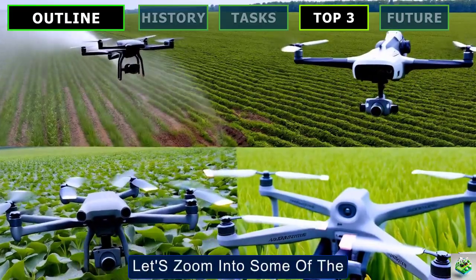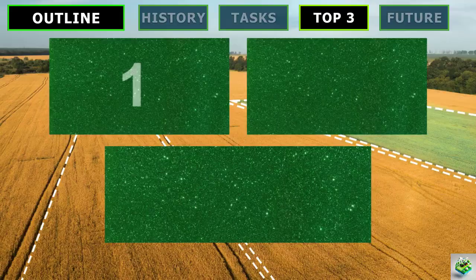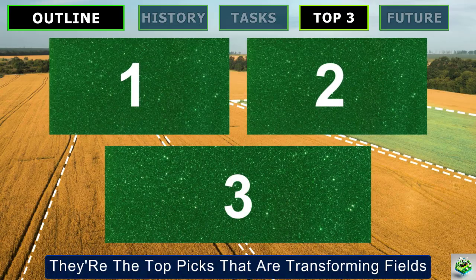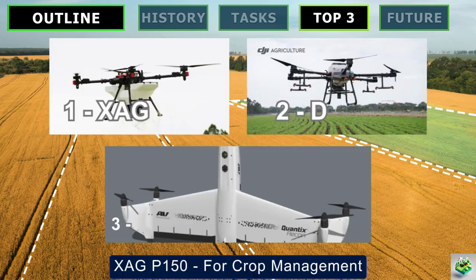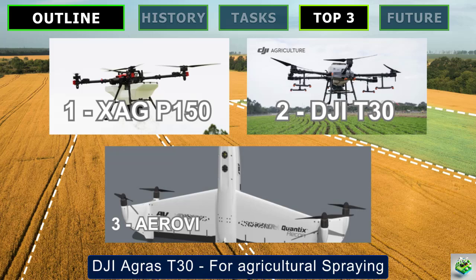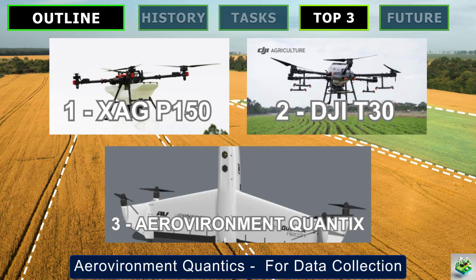Let's zoom into some of the coolest drones out there tailored for farming. These aren't just any high flyers — they're the top picks that are transforming fields with their cutting-edge technology. Our three top models are: the XAG P150 for crop management, the DJI AGRAS T30 for agricultural spraying, and the AeroVironment Quantix for data collection.